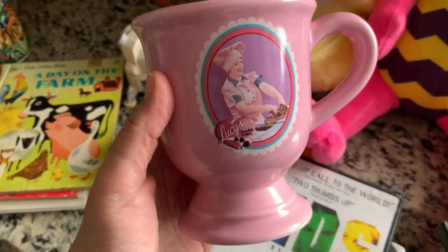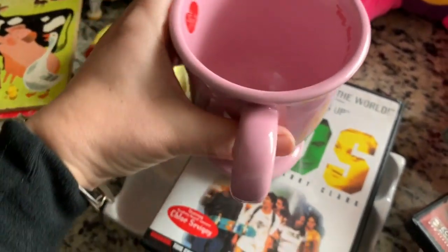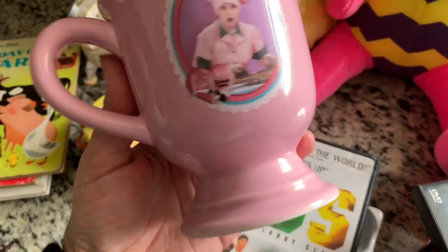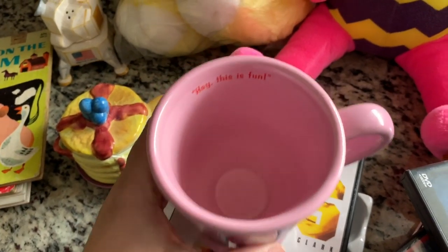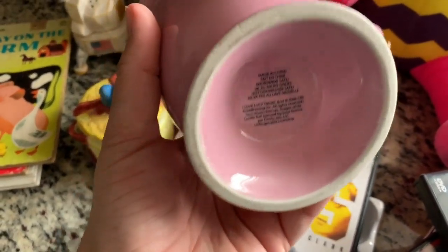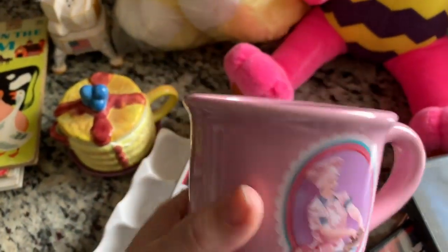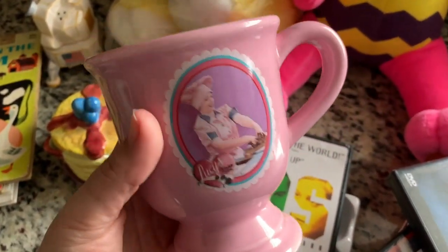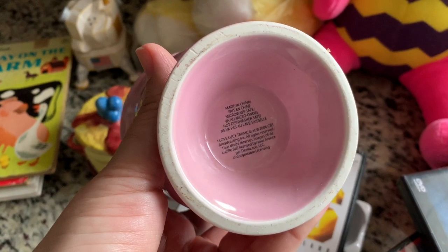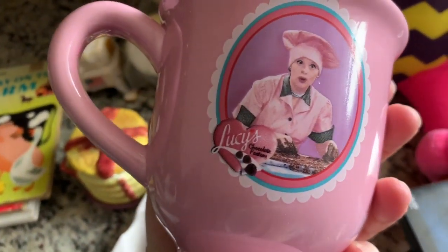This I forgot to show from Salvation Army - it was one of the things I got the other day. I hardly come across Lucy mugs, and when I do they're usually chipped or they're in the antique booths. So I was super happy to come across this one. It sells between $15 and $18. I have it listed as buy it now or best offer for $14.99. It's so cute - it's from 2006, so that makes it about 14 years old. It's in really good shape and the graphics are real nice.